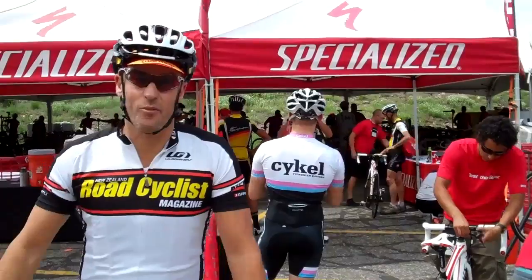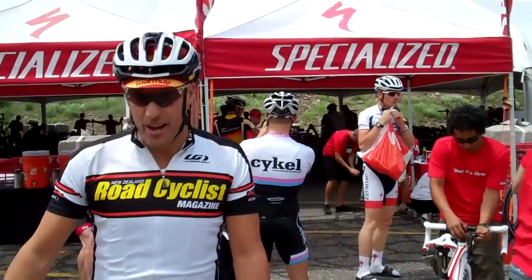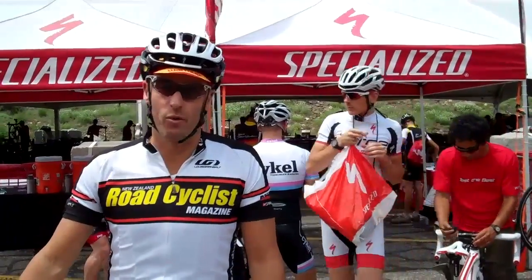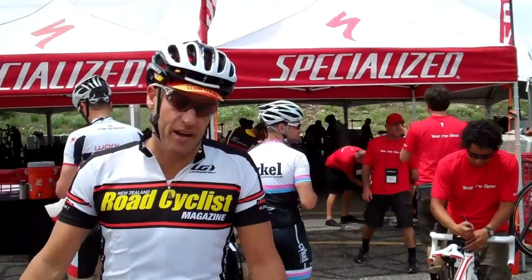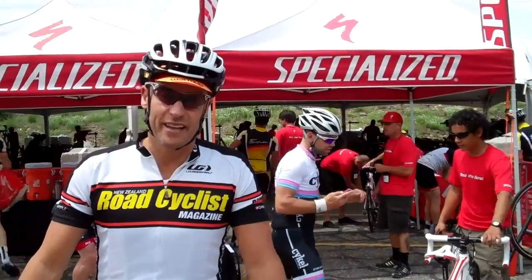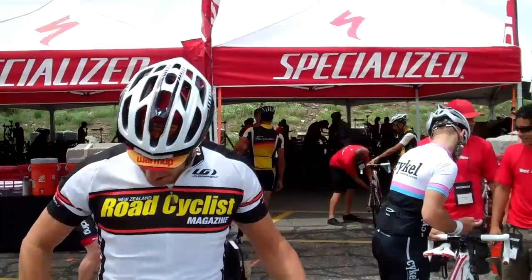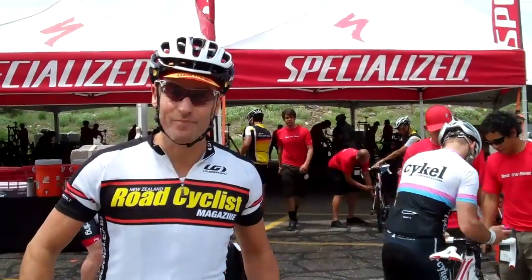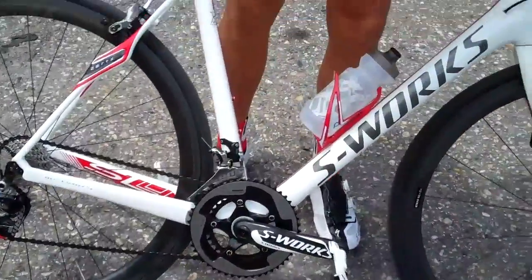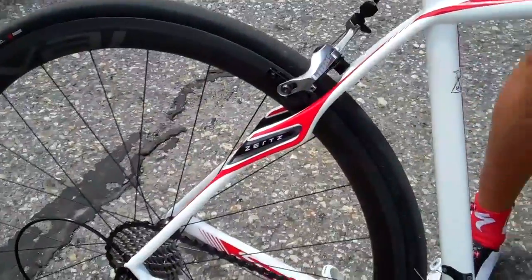We're here at Specialized Global Press Launch 2012, 7,000 feet up here at Snowbird. A whole bunch of people arriving today — we get to test bikes, go to seminars in the morning. This morning we've seen some stuff, it's been pretty cool actually, a whole bunch of new stuff for bikes as well as shoes. This afternoon we're getting to ride up to 7,000 and down to about 5,000, and I am on a Roubaix — a Roubaix S-Works 2013.